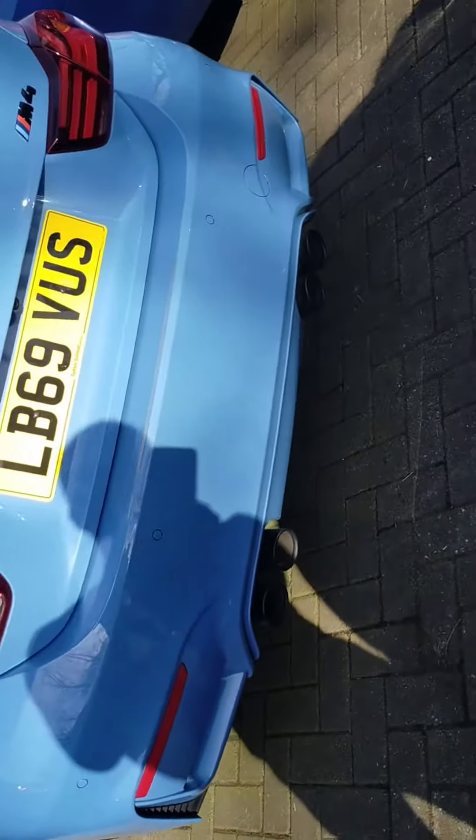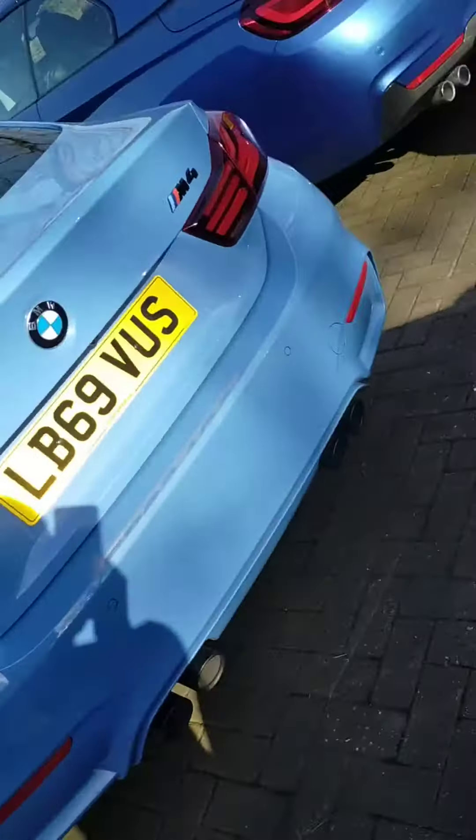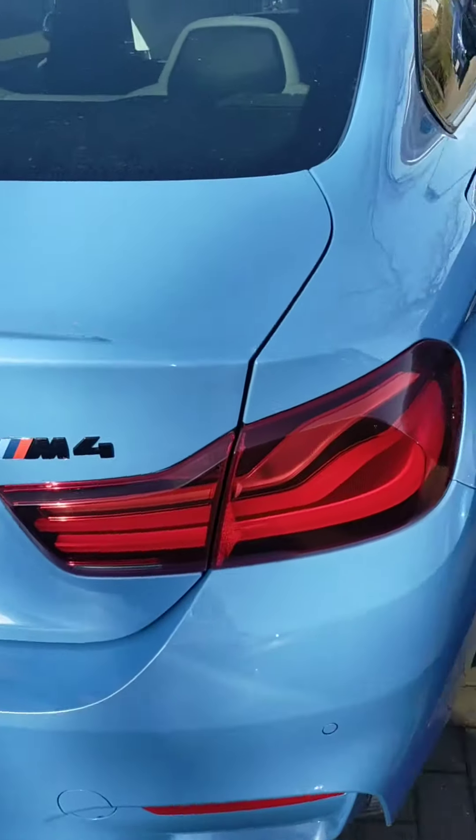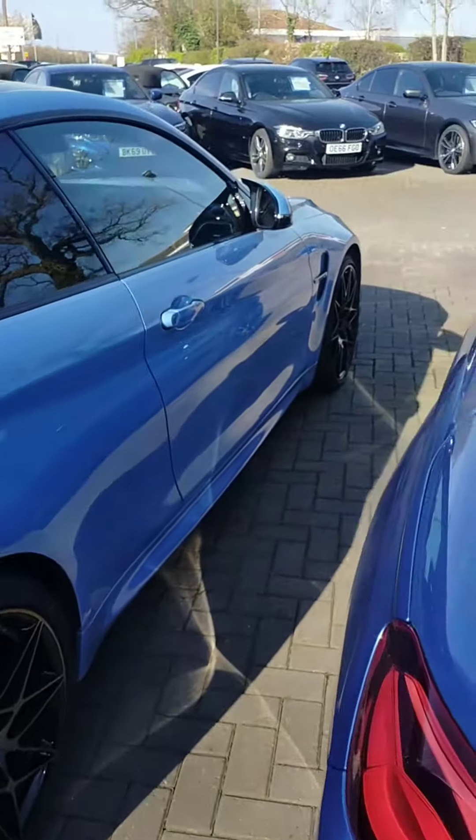But you can tell this one's the beast, can't you? The M4. You look at the pipes and you look at the badge — M4 — that just gives it all away, doesn't it? This one's an absolute animal on the road. What a machine.